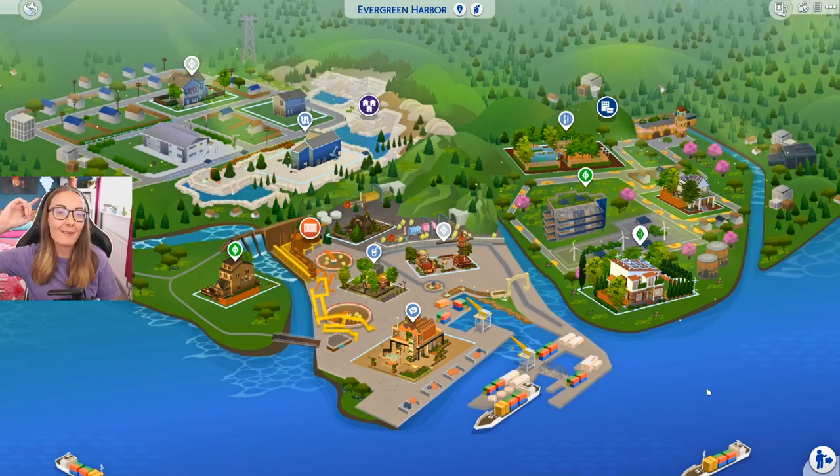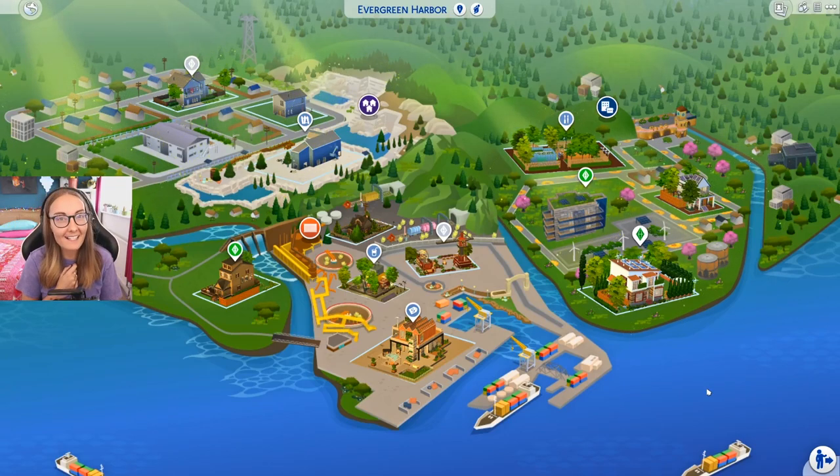Hi everyone, it's the English Simmer here and welcome back to part 13 of my rags to recycle challenge. Unlucky for some, but apparently not for my sims because we have finally reached our green potential.